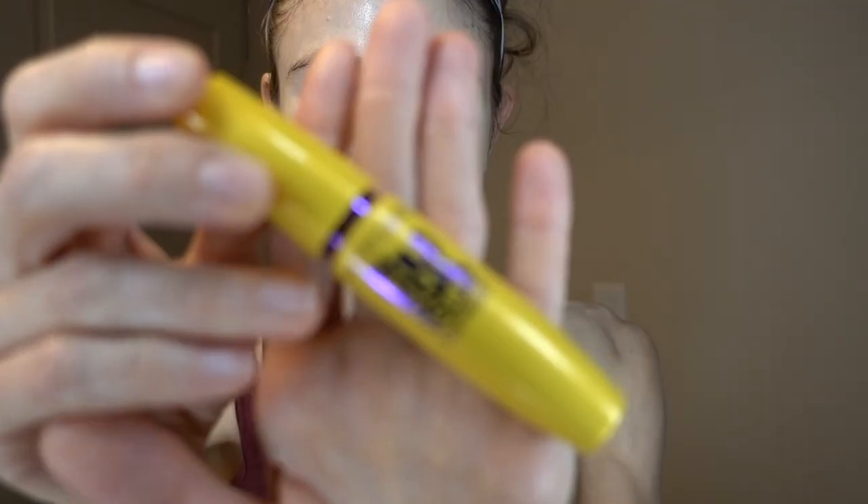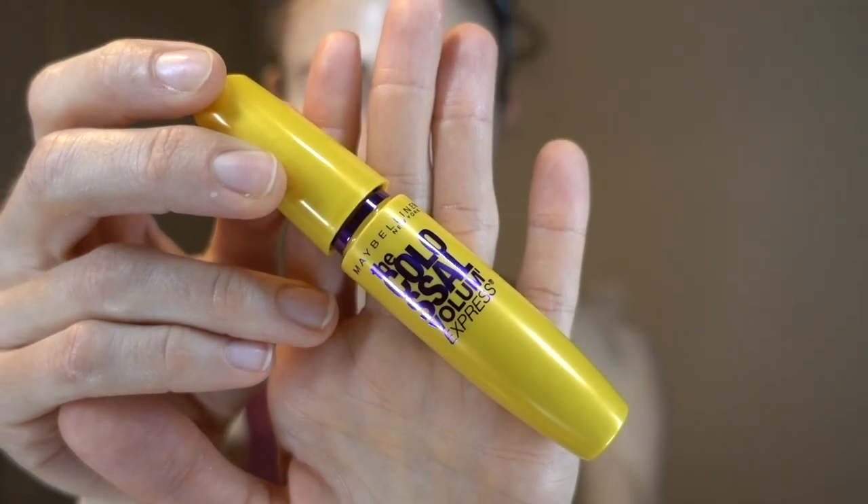I finish with a little CeraVe Healing Ointment on my lips as a lip protectant — nothing to do with targeting oil. The only makeup I wear is the Maybelline Colossal Mascara, the regular version. And that's basically it.